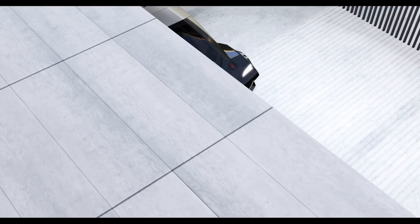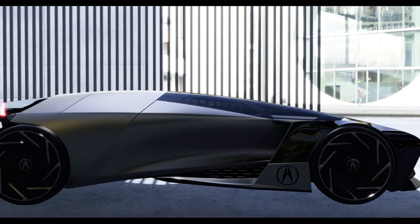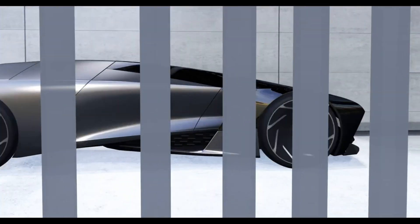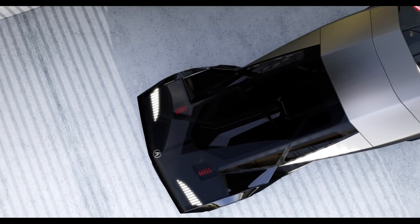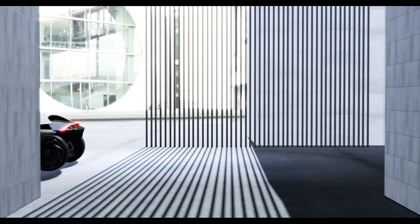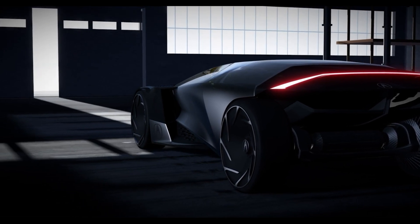Switching to Lounge mode, the Allure becomes a fully autonomous, plush space designed for relaxation, revealing a spacious back seat complete with interactive displays and controls, offering a social, entertainment-friendly atmosphere. The wide rear layout prioritizes comfort, making it ideal for chatting, unwinding, or watching media on the go. Expected to be priced around 1.5 million dollars, the Acura Allure redefines luxury by delivering both high-power driving and a refined mobile retreat.